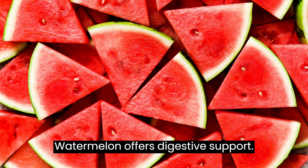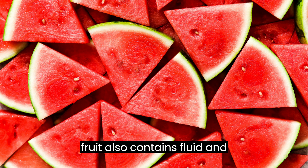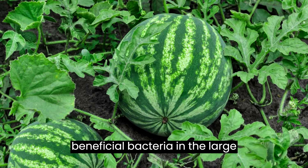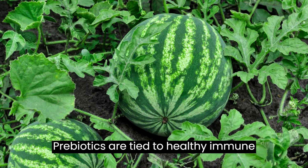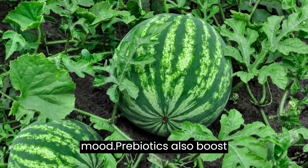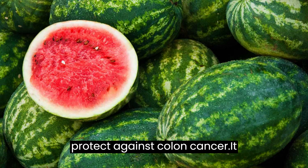Watermelon offers digestive support. While watermelon isn't very high in fiber, the fiber it does contain supports healthy gut function. The fruit also contains fluid and prebiotics — a type of fiber that stimulates the growth and activity of beneficial bacteria in the large intestine, according to a 2016 study in Current Opinion in Gastroenterology. Prebiotics are tied to healthy immune function, anti-inflammation, and positive mood, and they boost mineral absorption, improve blood glucose and insulin levels, and may protect against colon cancer.